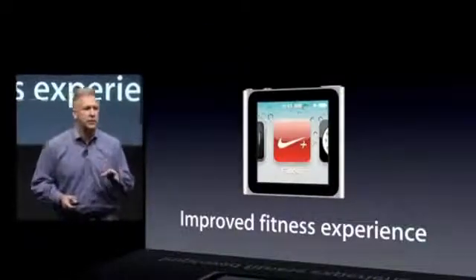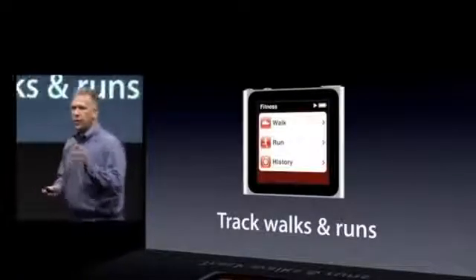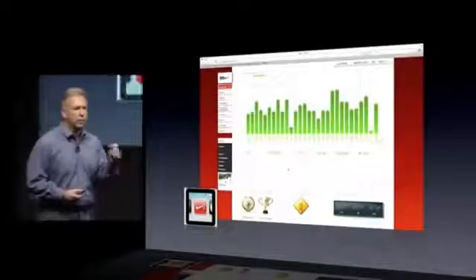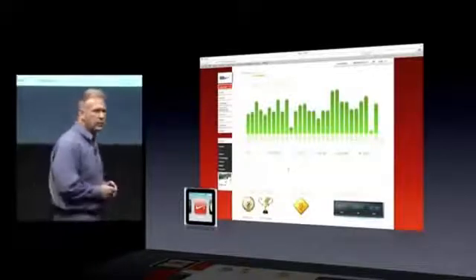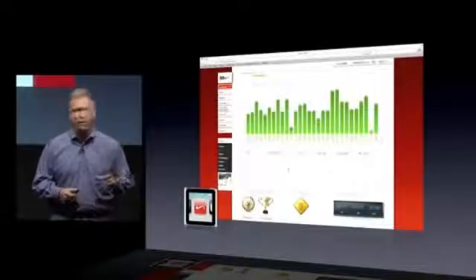Fitness is one of the most popular uses for the Nano — whether you go to the gym or go for a run. So we've improved the fitness experience. Right out of the box with the iPod Nano, you can go on a walk or a run without adding any extra sensors. You come back, plug your Nano into your Mac or PC, and upload all the data about your run to the Nike Plus website to track your runs over time, look for achievements, and compete with friends.